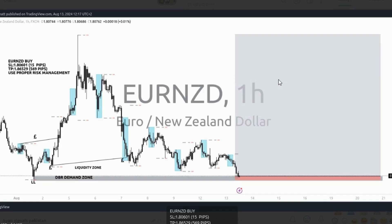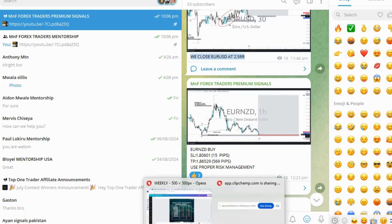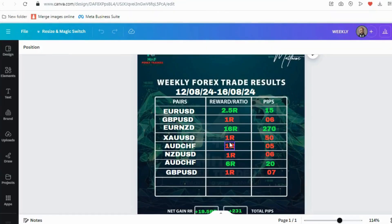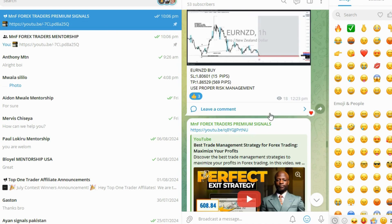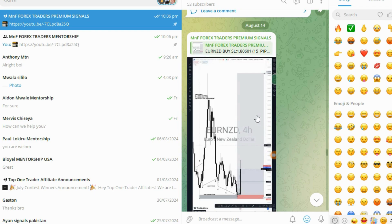The next trade was EUR/NZD — a beautiful one. We had a nice drop-base-rally with liquidity left behind, and what we call a 3-drive setup: one touch, two touch, and third touch. We entered there and the market went all the way to a 16R risk-reward ratio. Our target was actually 1 to 30.